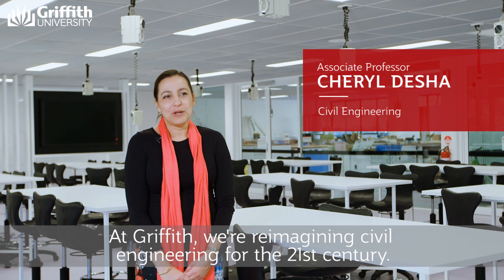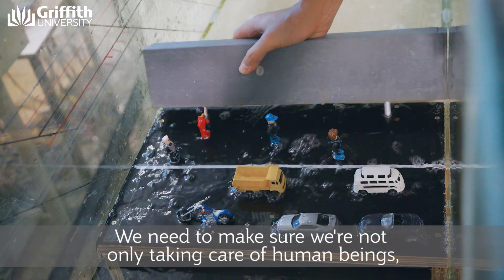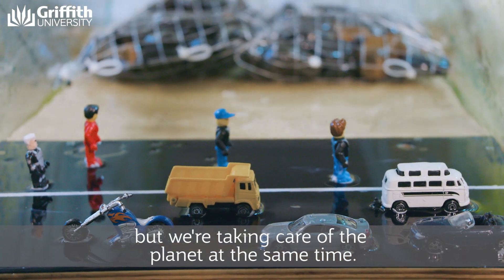At Griffith, we're reimagining engineering for the 21st century. We need to make sure that we're not only taking care of human beings, but we're taking care of the planet at the same time.